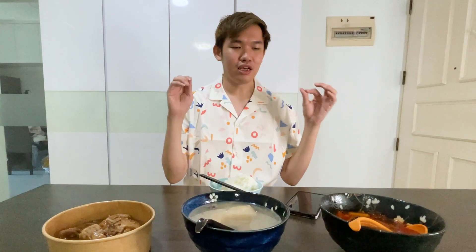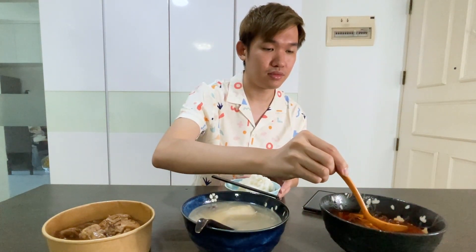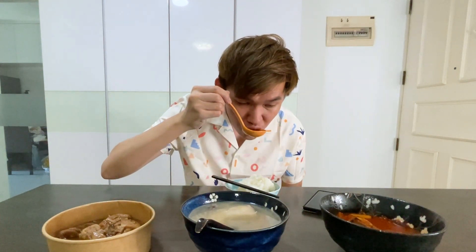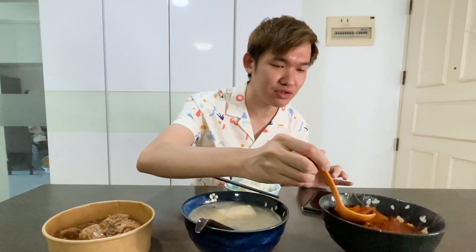So let me have a taste and see how they are. Wow, very legit. This kimchi soup has that traditional kimchi soup taste — what it's supposed to be like. The right level of spiciness, the sour tangy feeling, and the kimchi vibes. I like it. And they have mushrooms and stuff too as well.